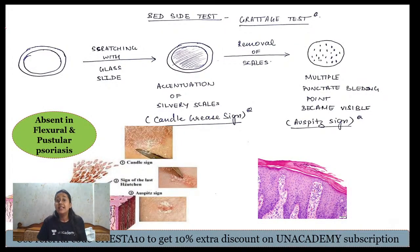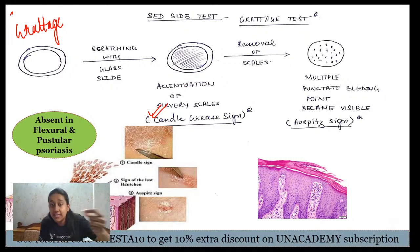Auspitz sign is related to psoriasis and has three steps. First, the grattage test: rubbing the psoriasis lesion with a glass slide causes accentuation of scale, called the candle grease sign. On removal of these scales, multiple punctate bleeding points appear — this is Auspitz sign. It is most frequently seen in chronic plaque psoriasis and is absent in inverse psoriasis and flexural psoriasis.